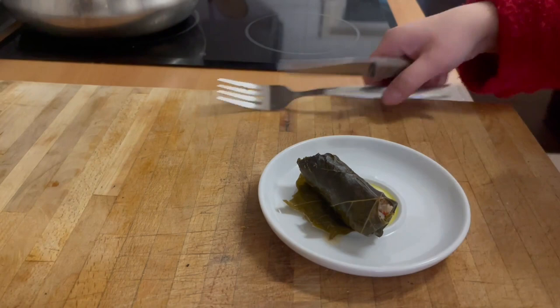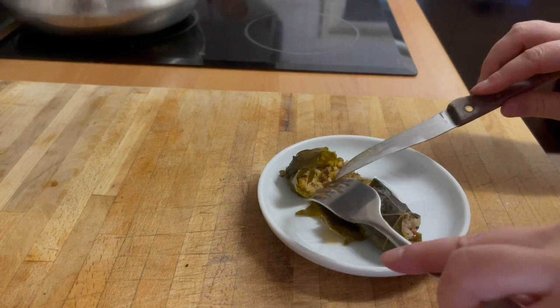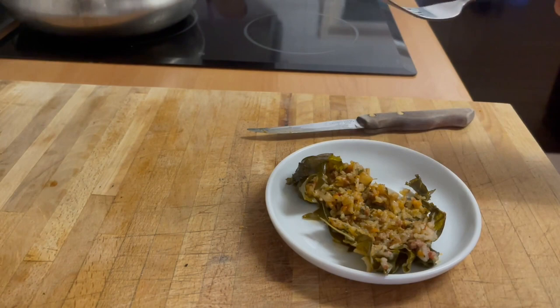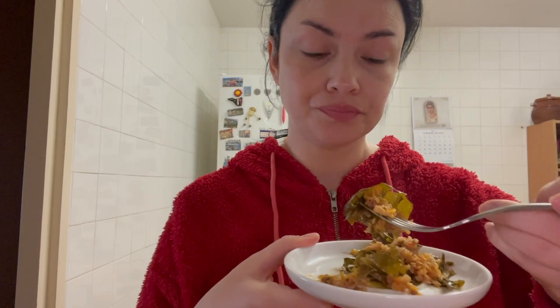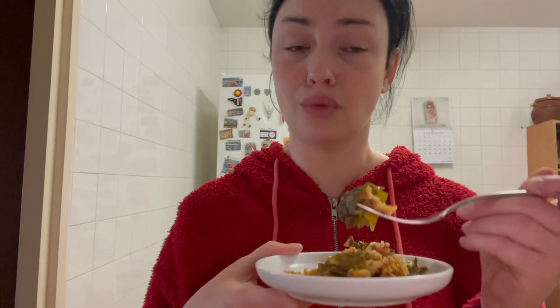Oh my goodness — look at this! It smells so good. It's boiling hot. Wow, this smells extremely good. And yes, the grape leaves are edible. The problem is these are store-bought and some of them are a little bit too stiff. The ones my mom sends are softer, so they're easy to chew. But these are good.